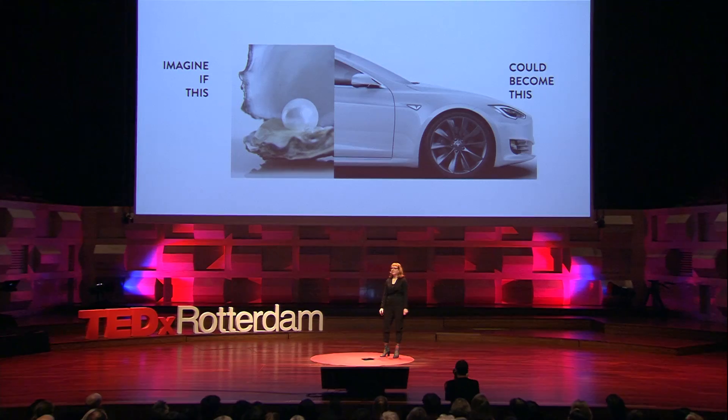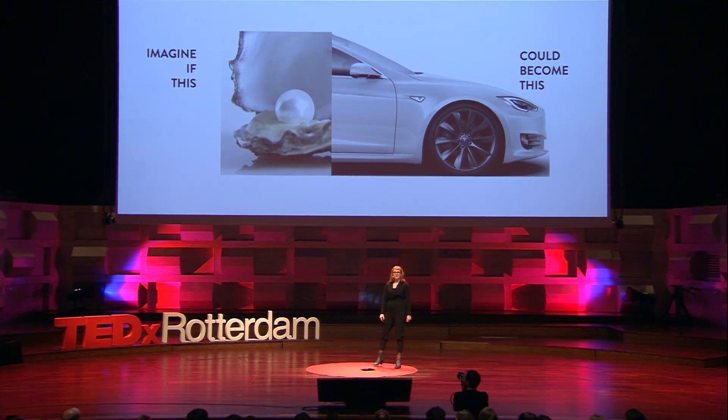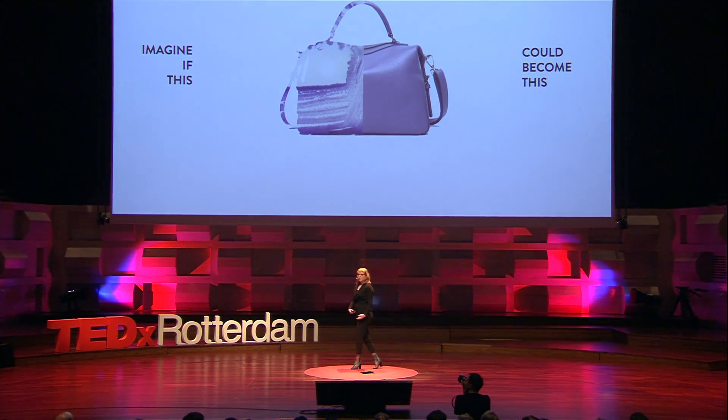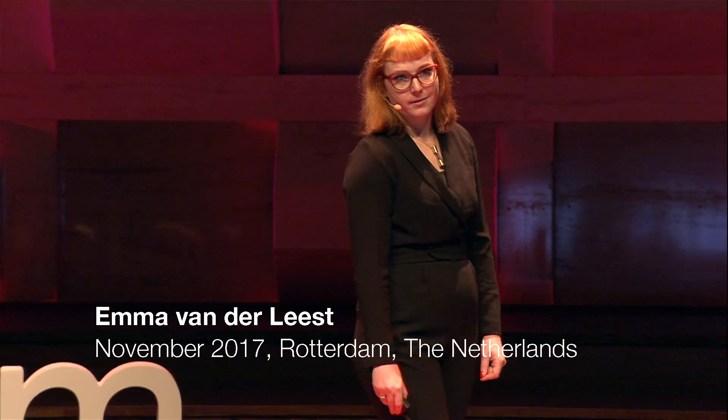Imagine if we could grow Mother of Pearl to create a new car paint for Tesla, instead of using chemical paints. Or what if we could grow pigment-producing bacteria to dye your new bag? These examples may sound like science fiction, but they are science facts. These are examples of bio-design — the process of integrating living organisms in a design process.